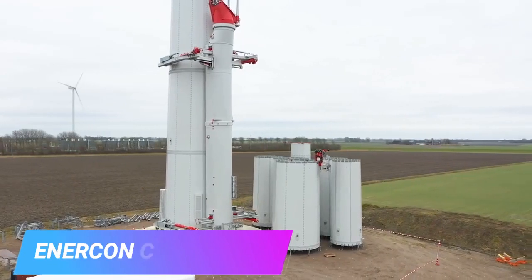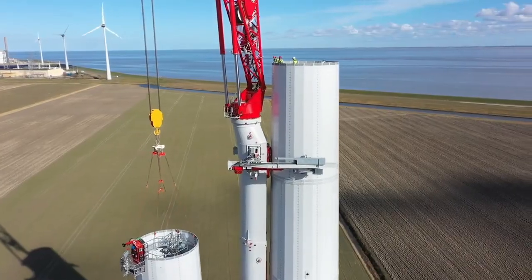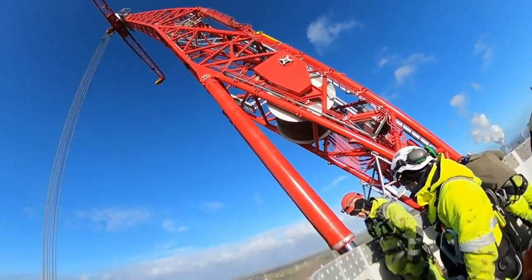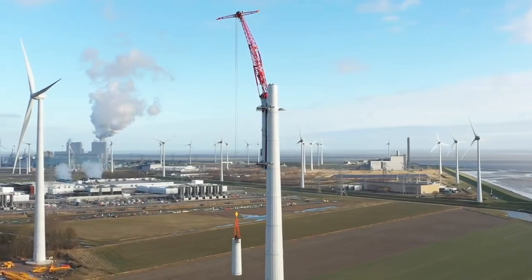Wind power is growing fast worldwide, especially in China. Offshore wind farms were predicted to generate 1,500 gigawatts by 2050. To meet this demand, special cranes are needed. These cranes can lift up to 140 tons and climb wind turbines smoothly, reaching heights of 155 meters.